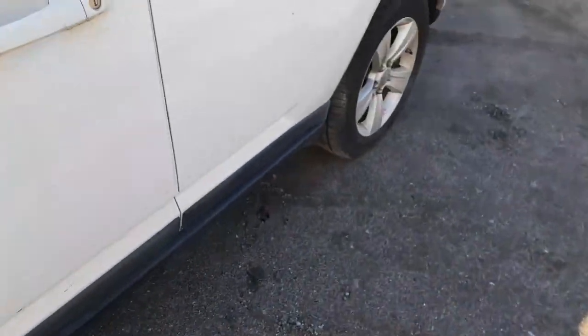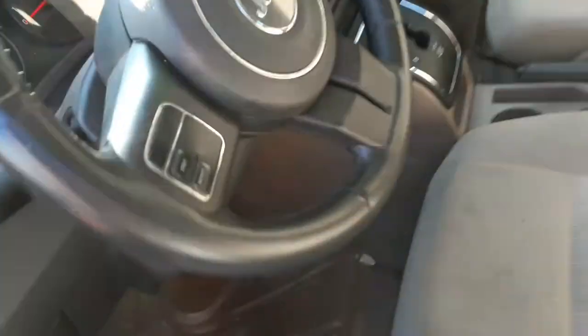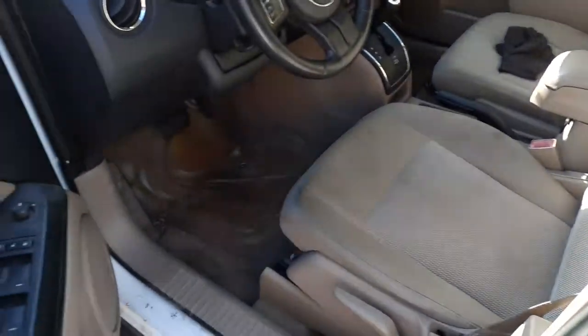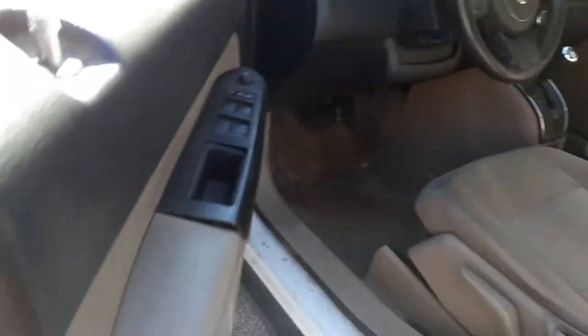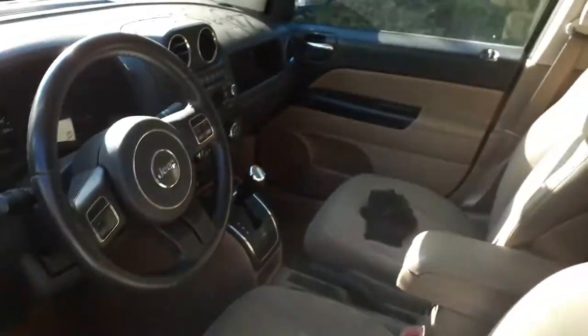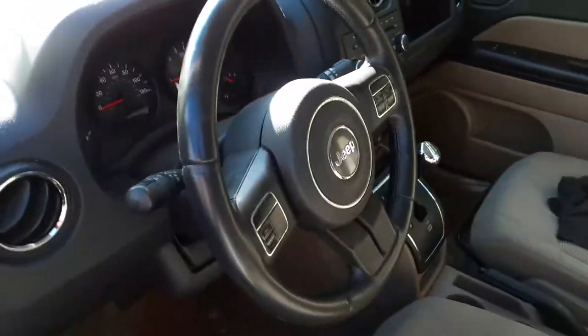Let's see what we've got on the inside. Inside the truck, they consider this a pebble beige. They are cloth heated seats. The trim code for this truck is C7DK — that's the trim code for the inside. You do have the column cruise, delay wipers.